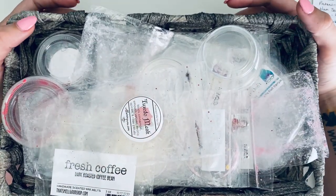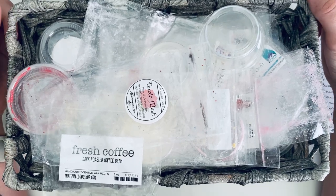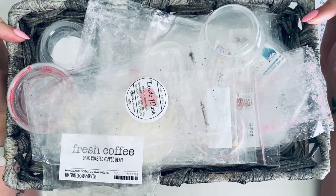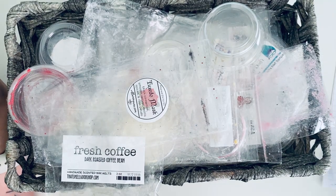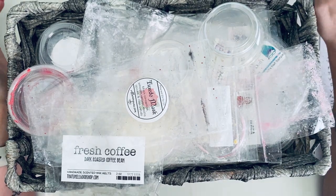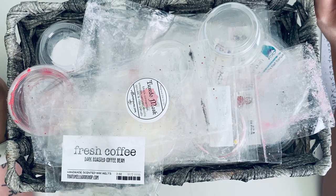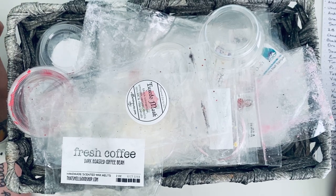Hi everyone and welcome to my channel Lilies and Blush. My name is Suzanne. Thank you so much for joining me for today's video, which will be my empties for mid-August — the 7th to the 21st, so about two weeks worth of wax. I'll then be showing you my next melting basket.